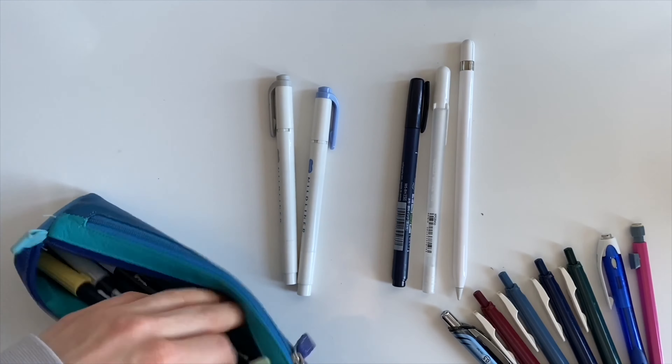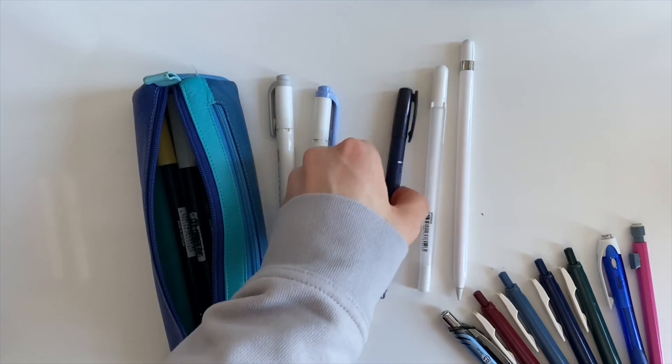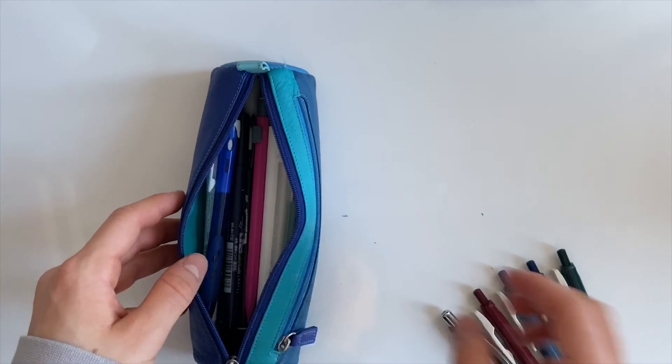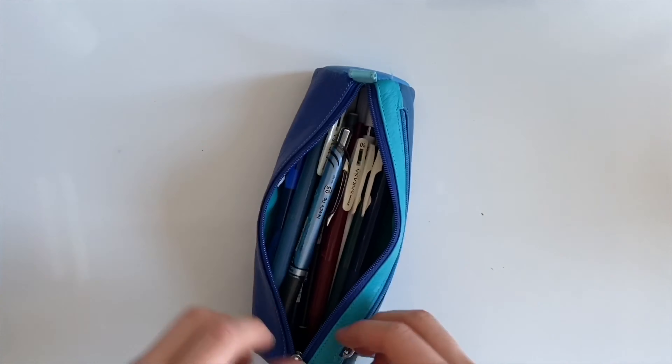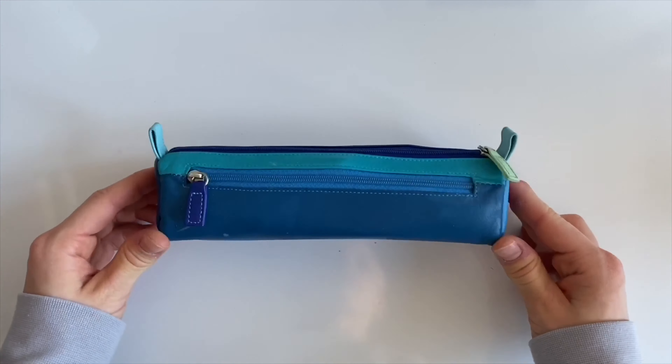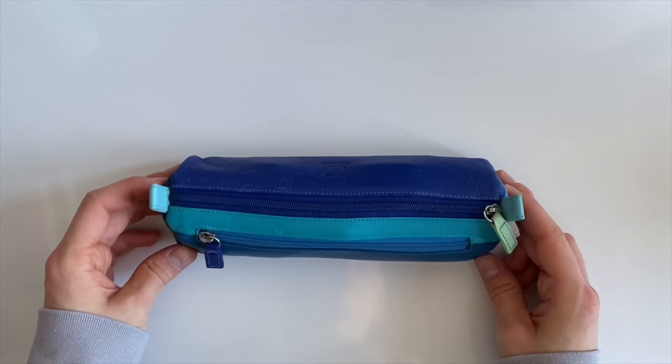So yeah you guys, that's basically what I have in my pencil case. I hope you find this video helpful and that you find some inspiration on what you want to have in your pencil case. Don't forget to leave a thumbs up and subscribe to my channel if you enjoyed the video. Bye!